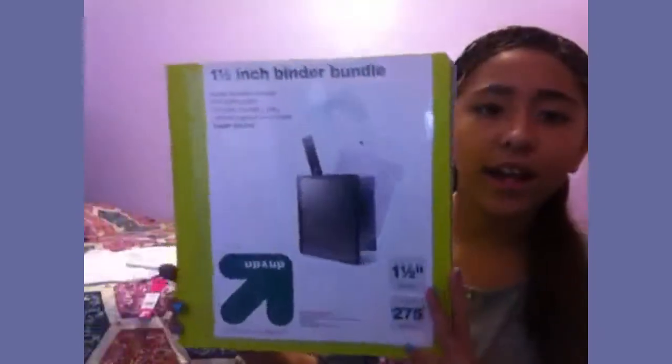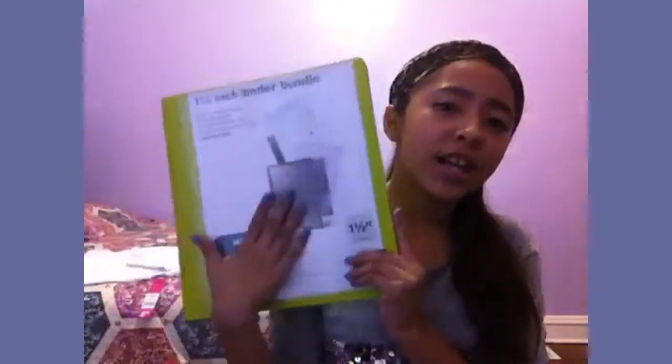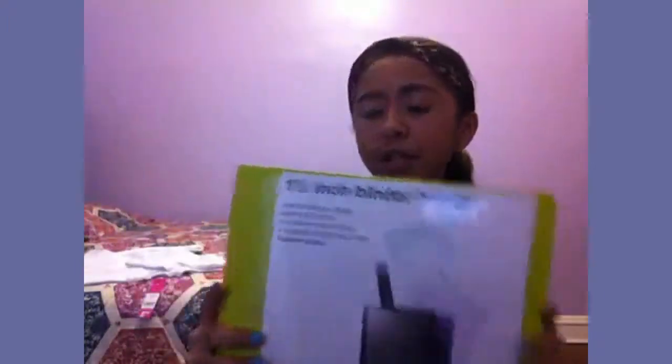The other binder I got was this one, and I got it for music. It didn't really matter what color I got, so it looks like a green but it's like a teal. It has a built-in bundle and dividers, and in the back it has an envelope where you could put stuff. For music I'm supposed to have five dividers, so I got this one and I thought it was a really cute color.